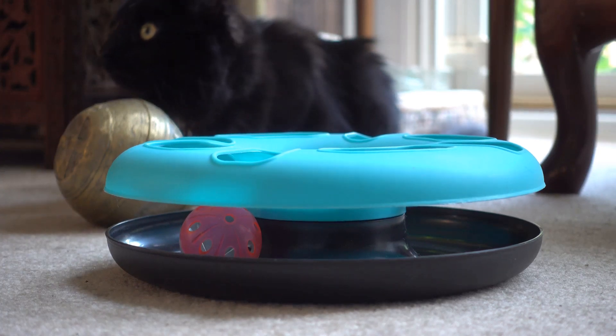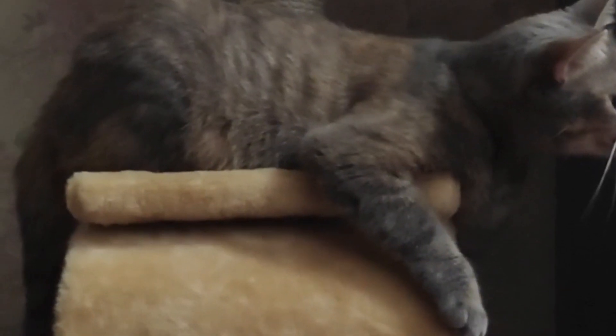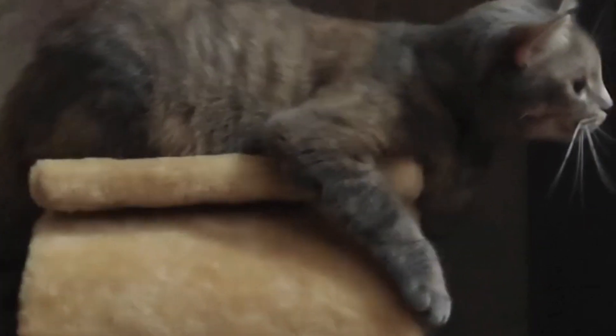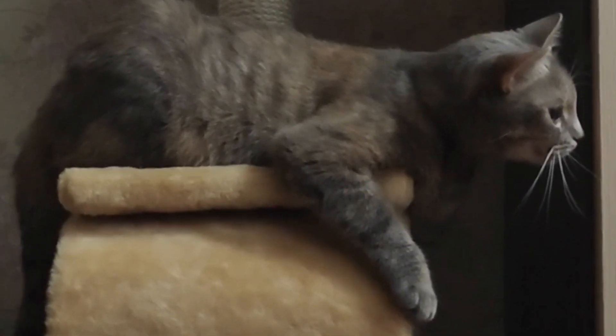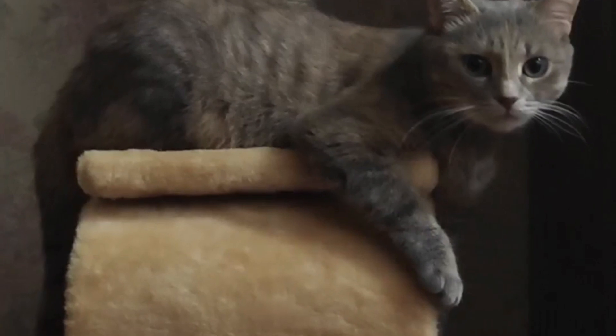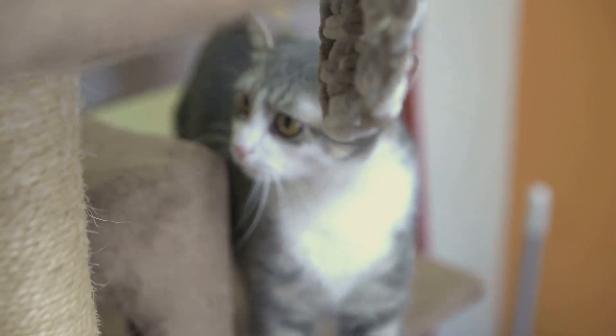Now for those cats who love to climb, the modern cat tree is a must. These aren't your ordinary cat trees, folks. We're talking about multi-level structures with hidey holes, scratch pads, and dangling toys all designed to keep your cat active and engaged.